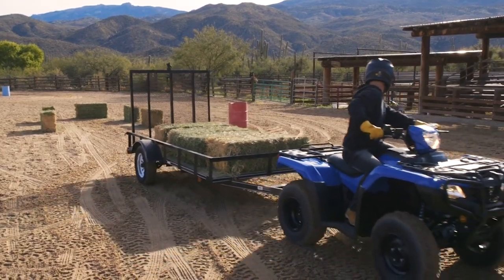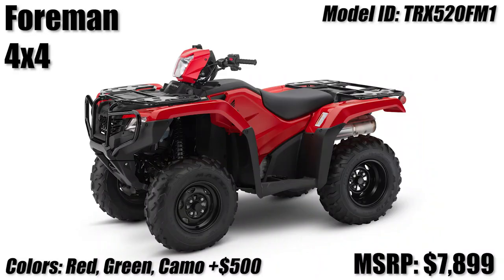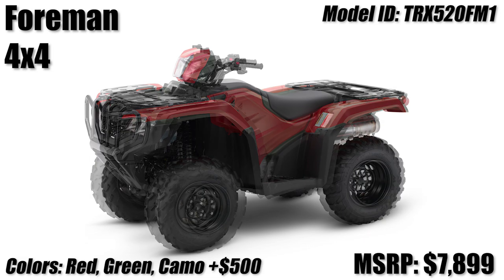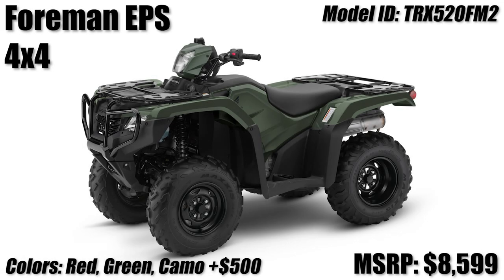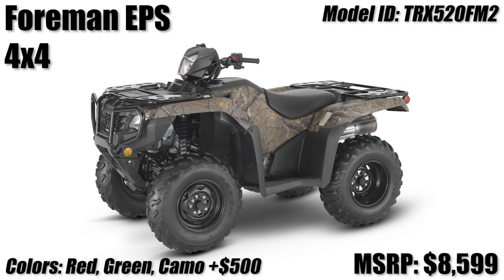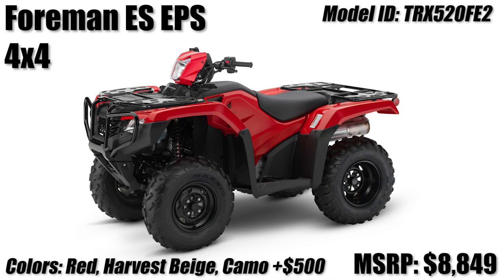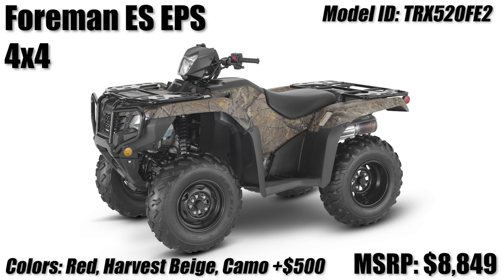Up next we move over to the Foreman 520 model lineup that includes three models. We'll start off with the cheapest — your bare bones manual shift — and if you'd like to add EPS to give your arms a break, the EPS model returns as well if you'd like to spend the extra money. Then we have our last Foreman, which is the ES EPS model that gives you some different flavors to choose from over the usual red and green.